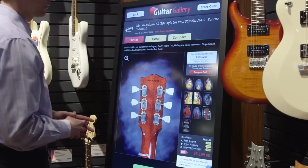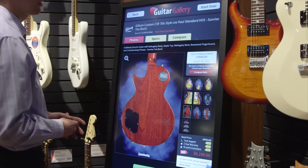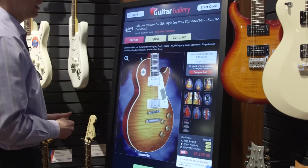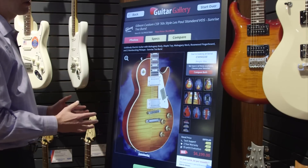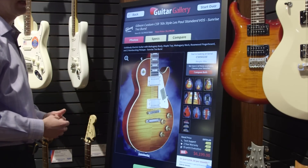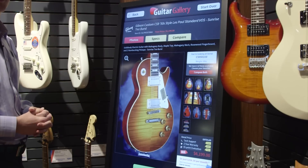I can even look at the serial number and the back of the guitar. What's very unique is that if I have multiples in inventory, I can compare them. And if I decide that I want to see a guitar and it's not already on display in the store, I can actually call it up and have it here in five to seven minutes for the customer to get their hands on.